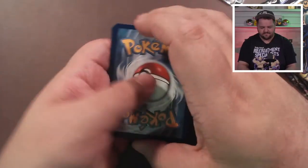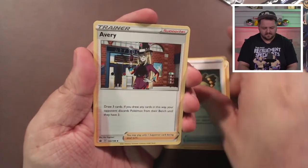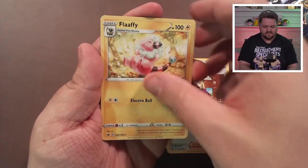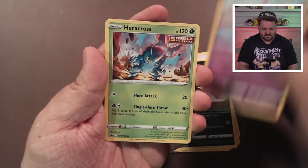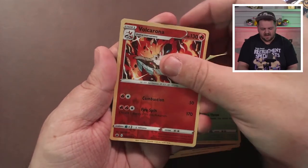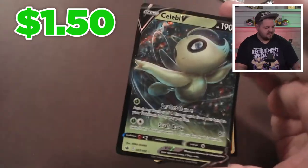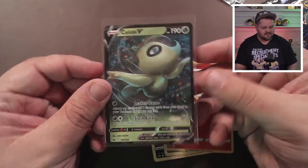Another Chilling Reign pack. Guessing Fighting — nope, Fire. Weeding Gloves, Avery, Flaffy, Weedle, Castform, Qwilfish, Ralts, Heracross, a reverse holo Volcarona, and a Celebi V! We're hitting all the V's today — Ampharos, Metagross, Celebi. It's coming together slowly, folks!